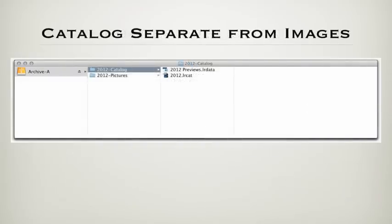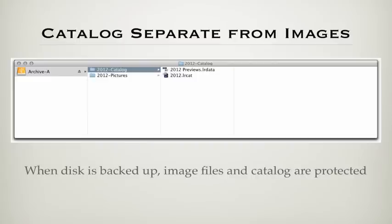The catalog is separate from the actual images — this is important to understand when you start working with your catalog. The catalog references the actual image files. You definitely need to back up your image files; they are your primary asset without which you have nothing. Do not be deluded into thinking that by backing up your catalog you have backed up your images. This is why I recommend keeping your catalog with your images on a separate hard drive — when you duplicate the disk, you back up everything at once.